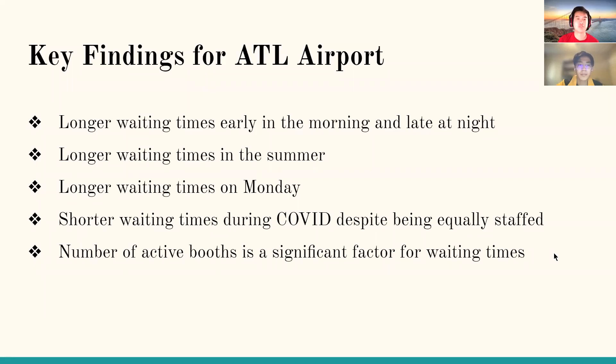Key findings for our project: there are longer waiting times early in the morning and late at night at Atlanta International Airport. Additionally, there are longer waiting times generally in the summer and also on Mondays. There are shorter waiting times during COVID despite being equally staffed, and the number of active booths proved to be a significant factor in determining waiting times.